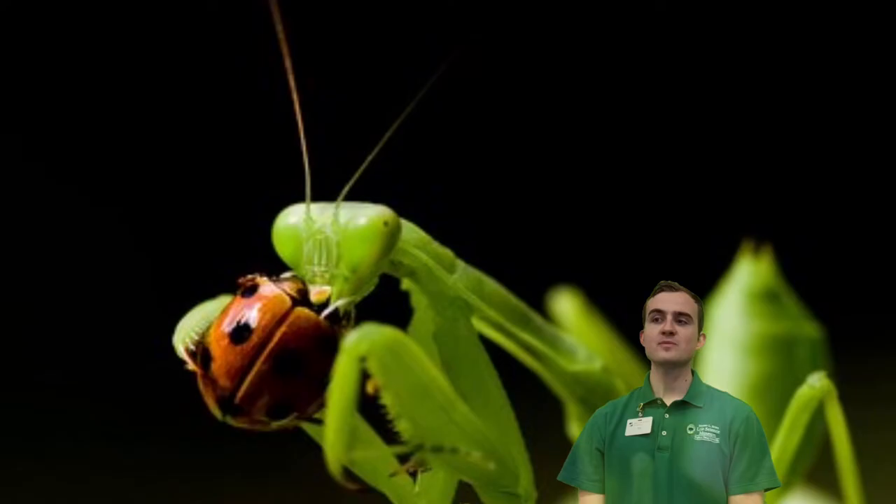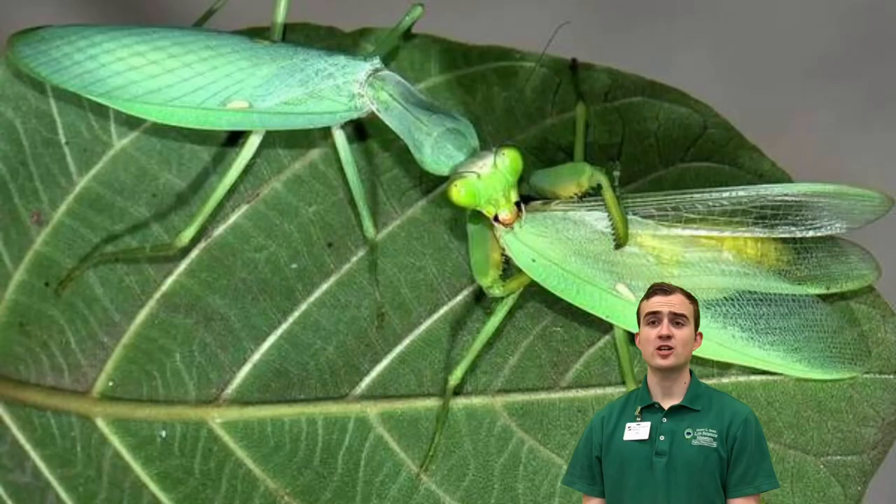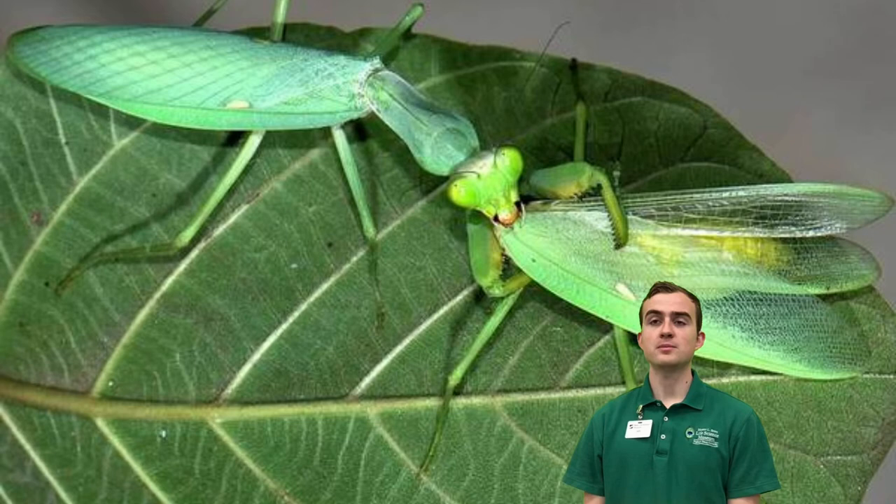Once a mantis has caught its prey, it starts eating right away, cutting in with powerful, shearing jaws. Sometimes the females get carried away and turn these dangerous mandibles on the males, eating them before, after, and occasionally during mating. As disgusting as this may seem, the extra calories for mom means bigger and healthier eggs, and a much better chance of survival for the baby mantis.